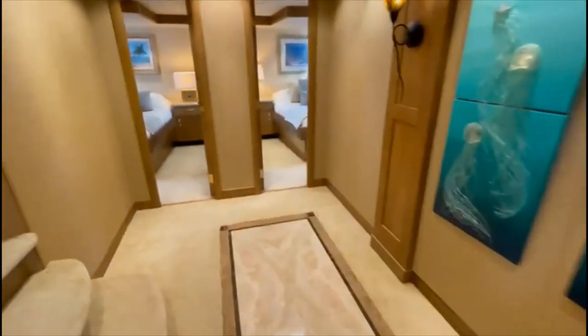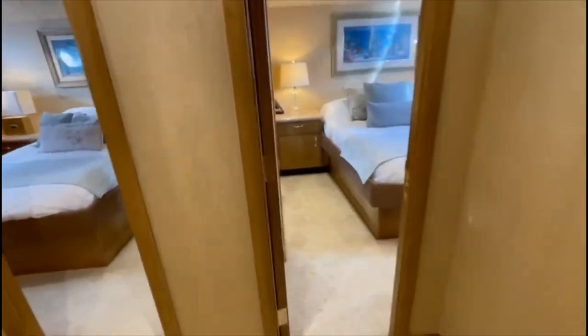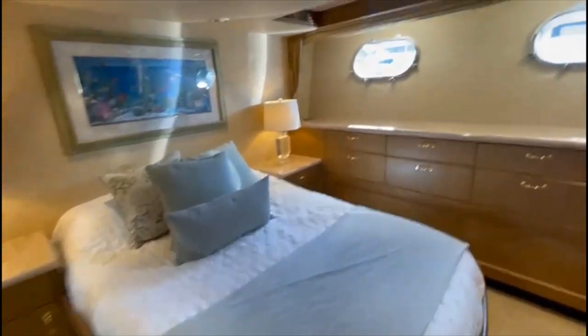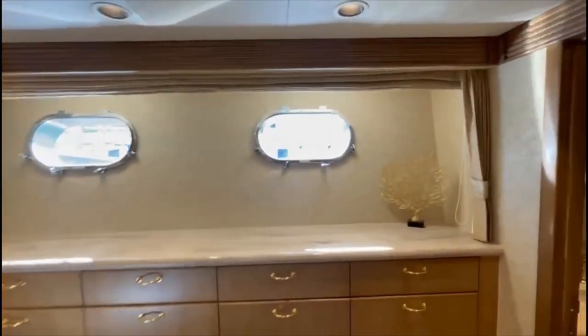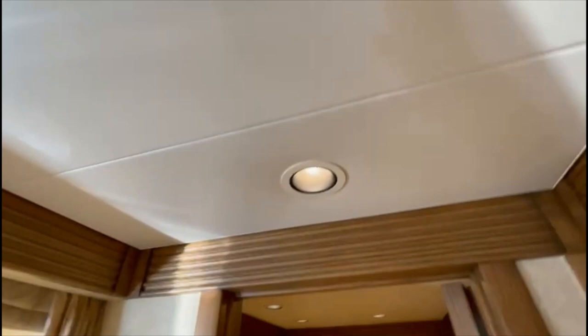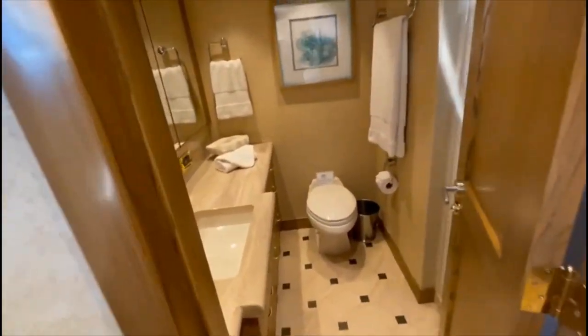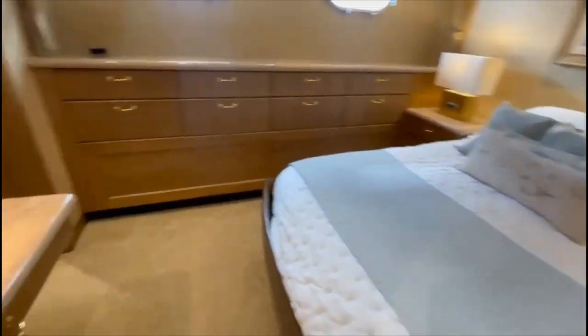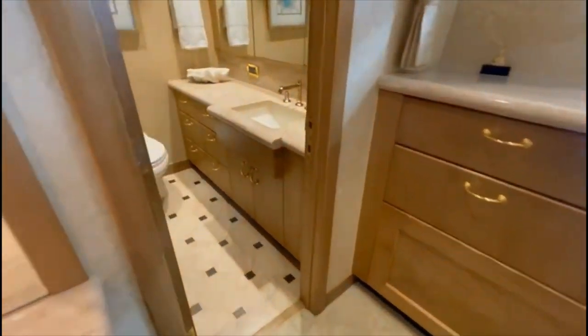Nice artwork in the foyer, and then you have two mirrored cabins on the port side — lots of headroom down here, probably seven and a half feet. Nice sized staterooms on the starboard side as well.